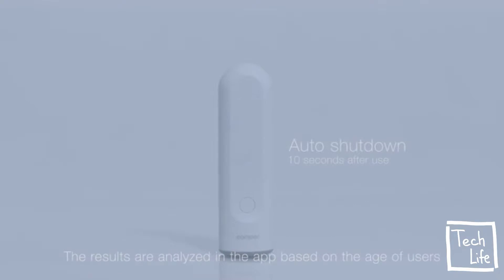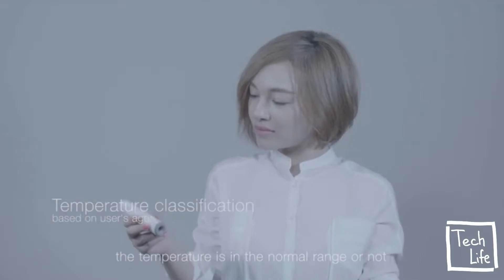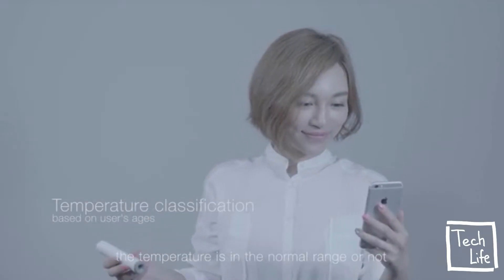The results are analyzed in the app based on the age of users. This will give a better indication as to whether the temperature is in the normal range or not. We know how important our body temperature is in our daily life.